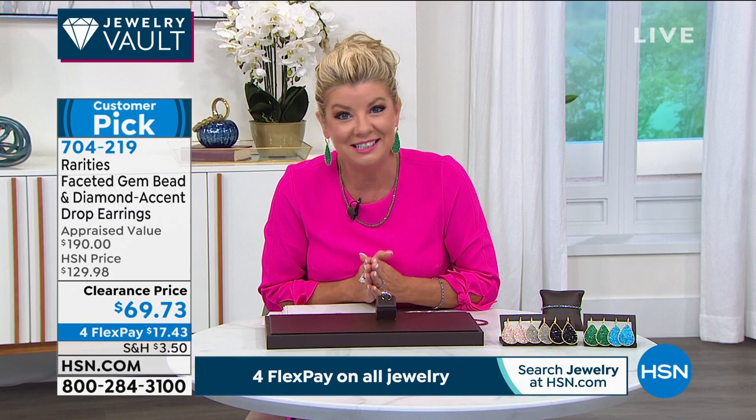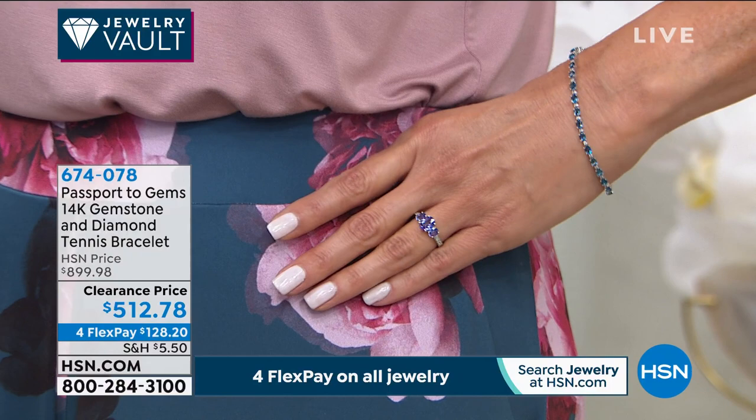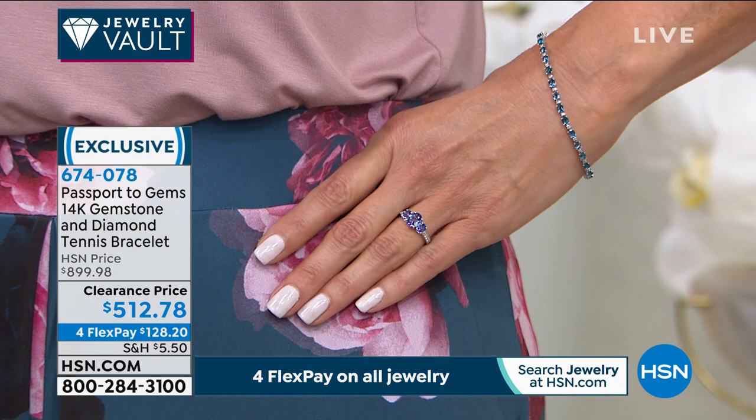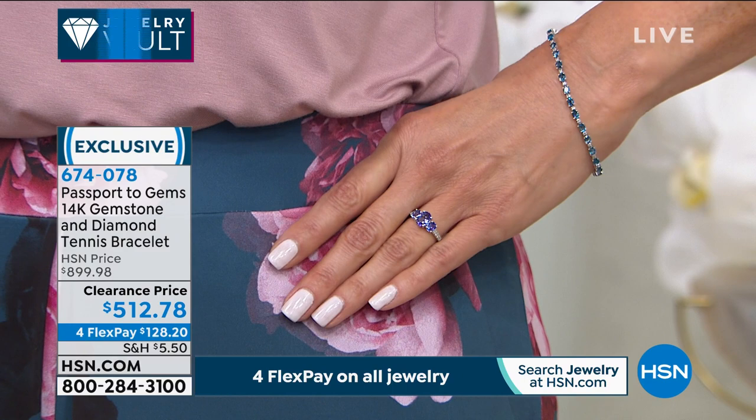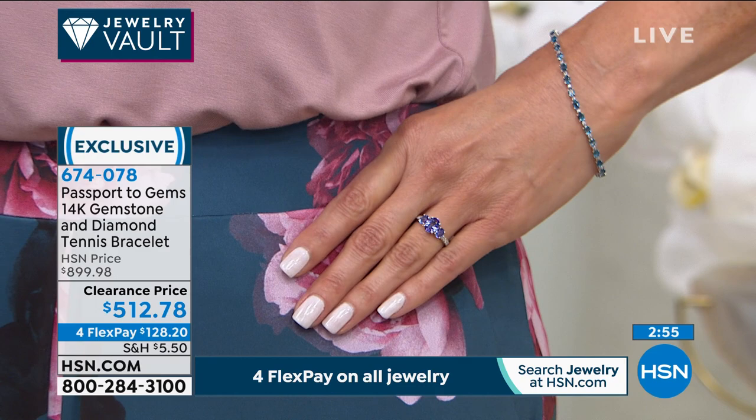Congratulations on the beautiful tanzanite ring. The tanzanite stud earrings — and actually all three stud earrings in ruby, emerald, and tanzanite — are getting super limited. You are watching Jewelry Vault, this is our Passport to Gems — one of our elite finest high lines in jewelry here at HSN, all in gold. Now we have our 14-karat gold tennis bracelet, your choice of London Blue Topaz, and we also had tanzanite, but that already sold out.